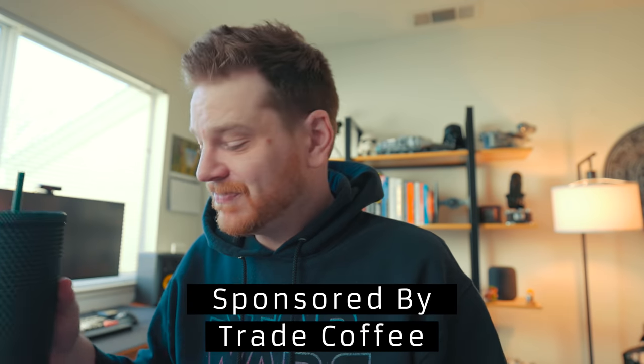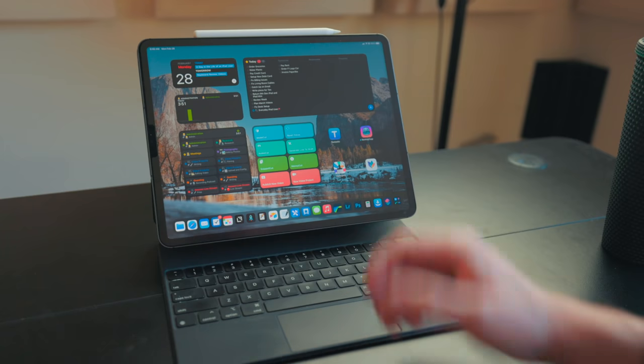Right now it's 9:30 in the morning — getting a bit of a late start. I've got my iPad here, I've got my coffee here, and this video is sponsored by Trade Coffee. Let's get into the day.